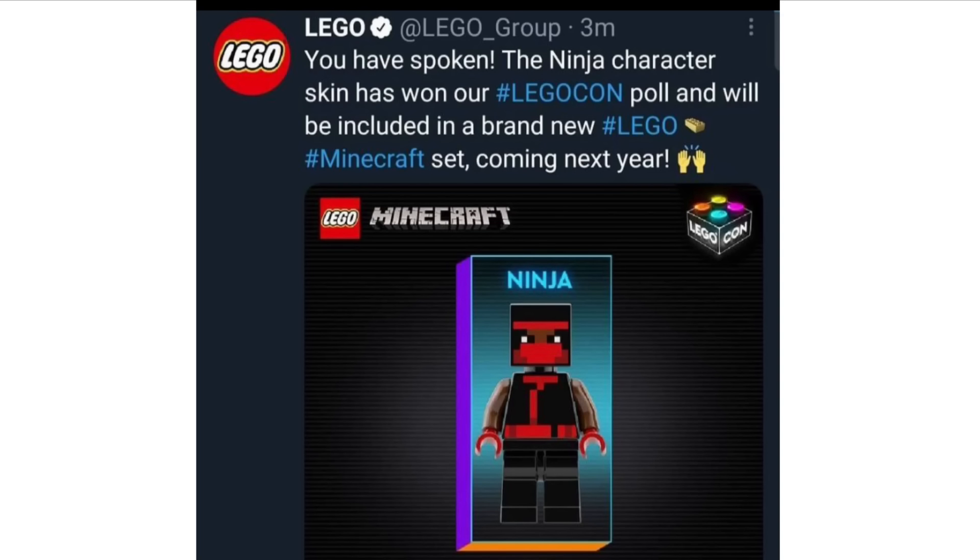Next up, we have some LEGO Minecraft news. LEGO put up a poll for three new LEGO Minecraft skins, and people voted for which one they wanted as a new skin coming in 2022. The ninja skin won overall — I think it's a pretty nice looking skin and people chose wisely. I can't wait to see this minifigure when it comes out, hopefully in a pretty good set, but we'll have to wait until next year to see that.